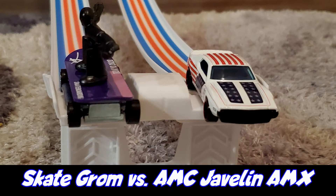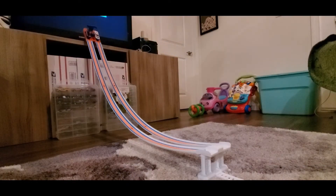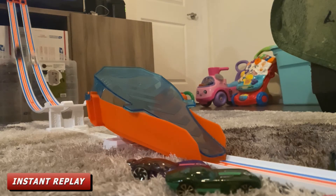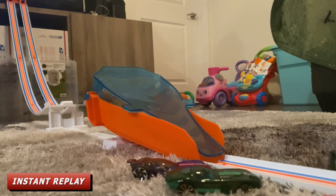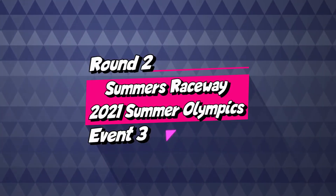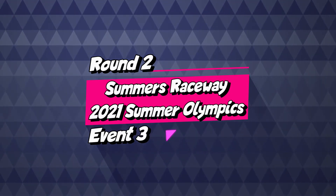Race number nine: racing for Team Tokyo is Skate Groan and racing for Team USA is the AMC Javelin AMX. The AMC Javelin AMX destroyed the competition, winning this round. It's time to move on to round number two.